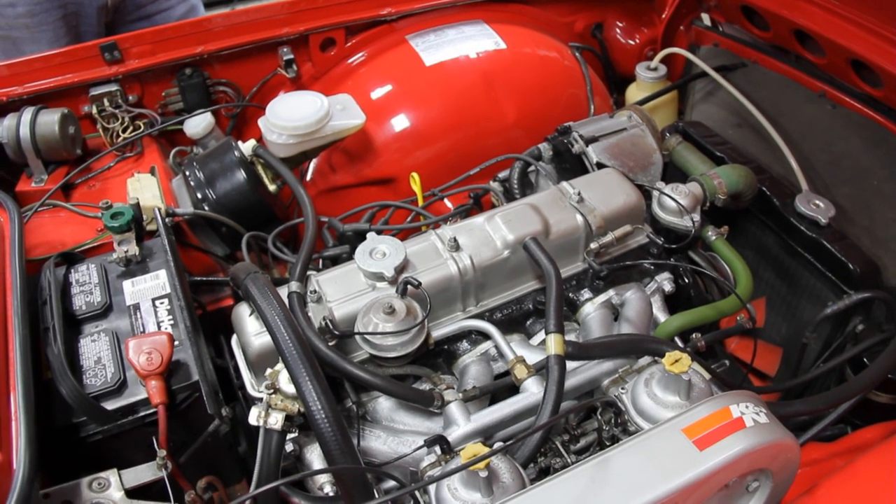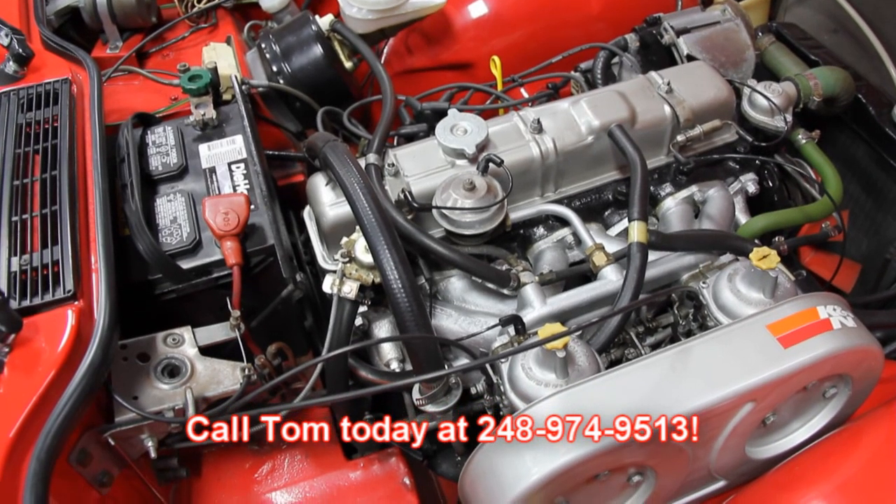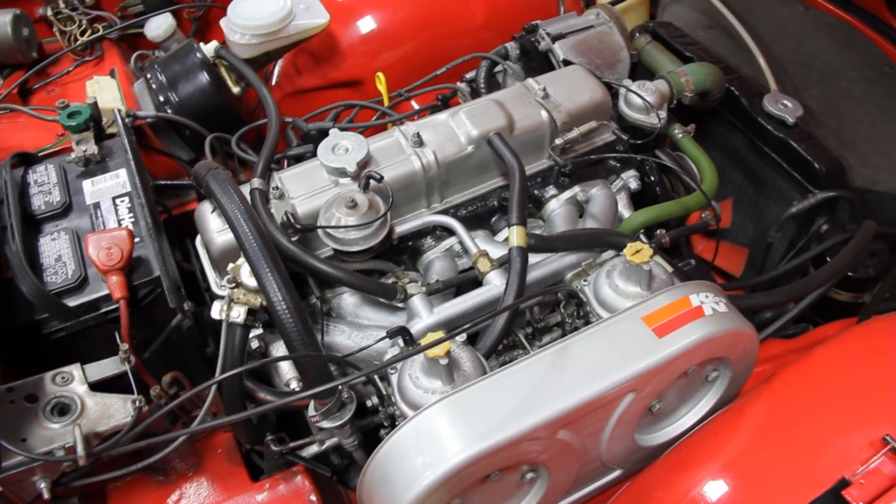Tommy has already had many phone calls on this car. Make sure you give us a call at 248-974-9513. Let us put this dream Triumph in your driveway.